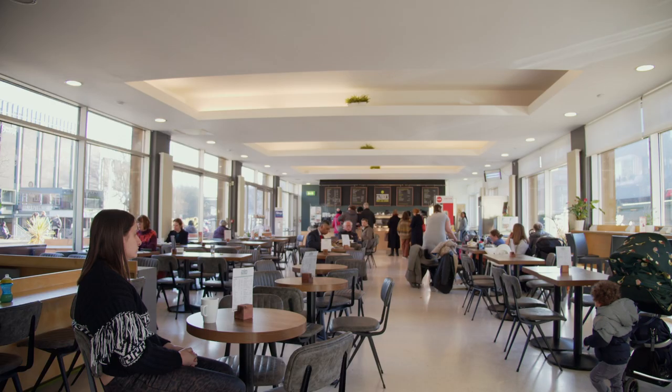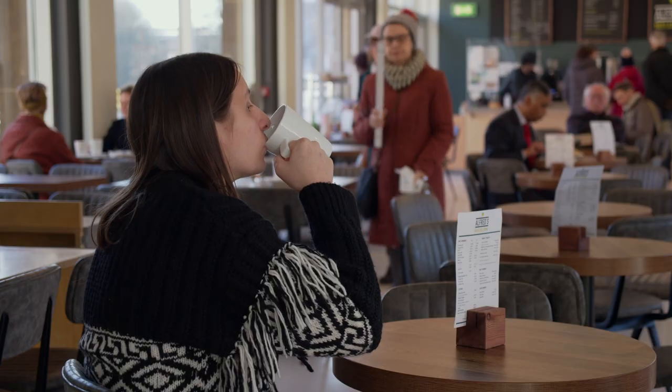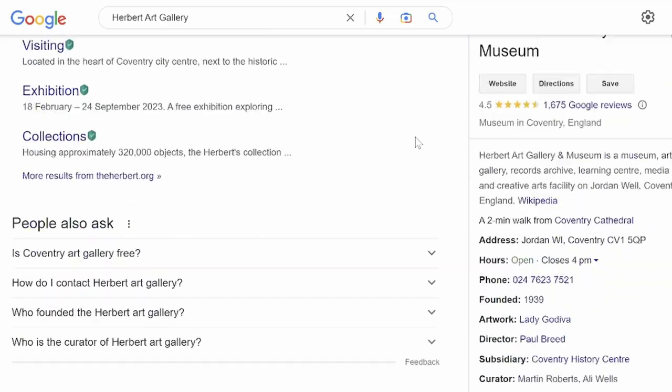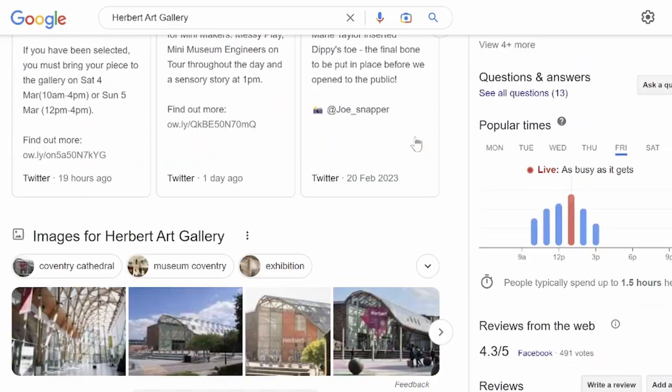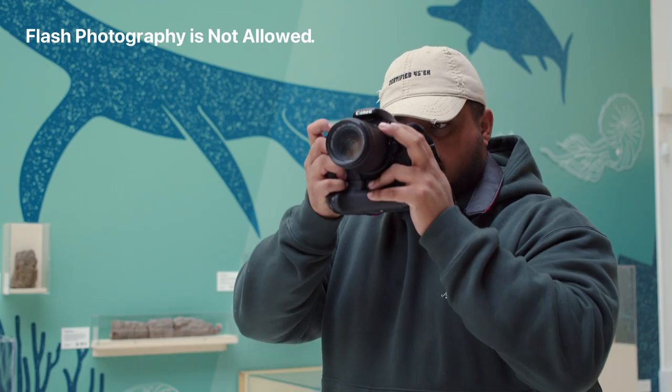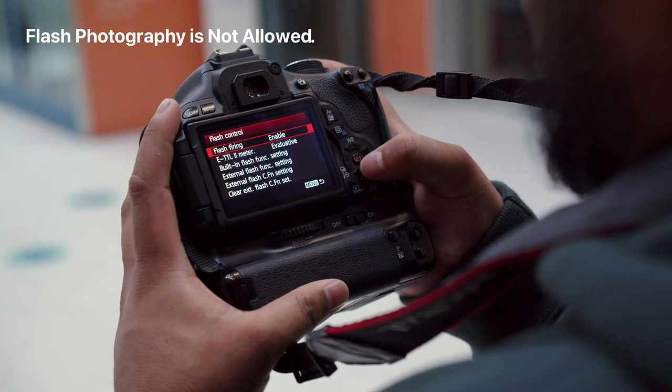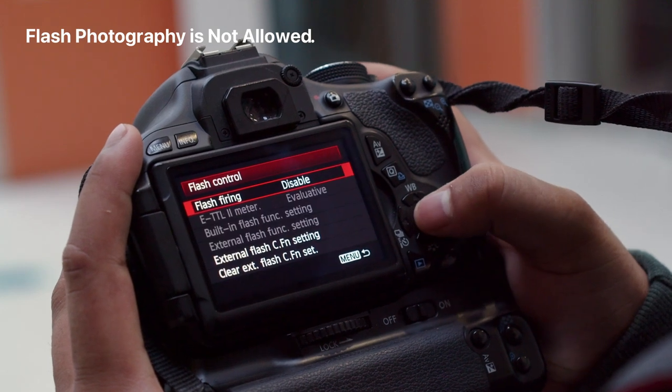The galleries can be busy when school groups are in, from 10am to 2pm — check on Google to see the busy times. Photography is permitted for personal use. To take photos for professional use, please contact a member of staff to avoid copyright issues.